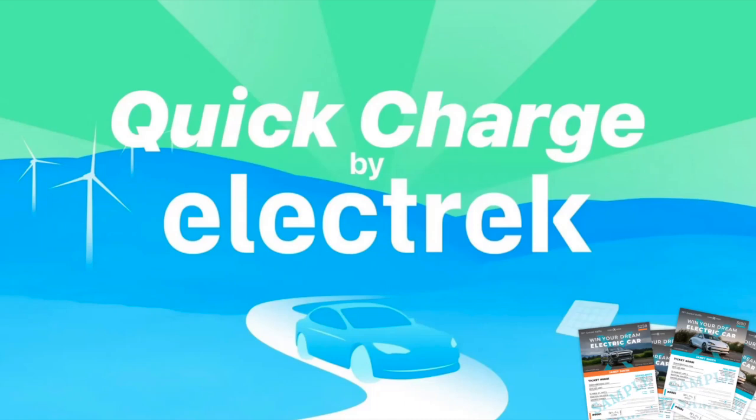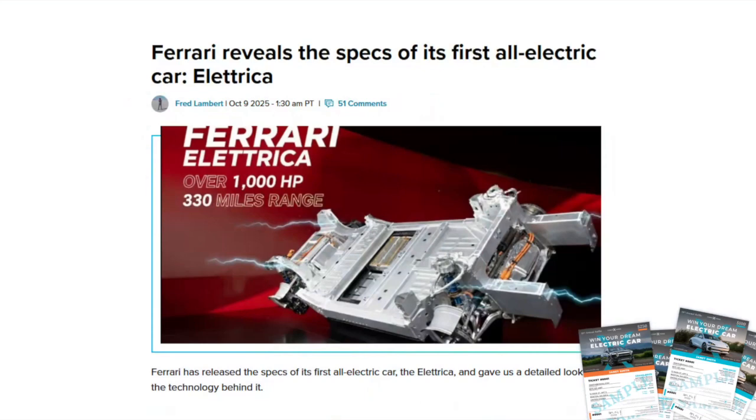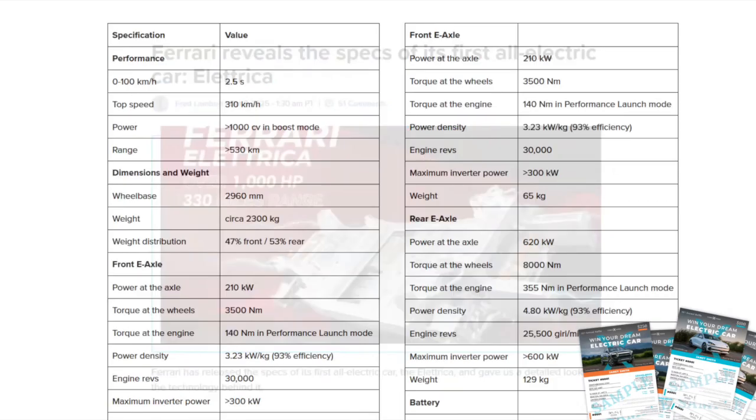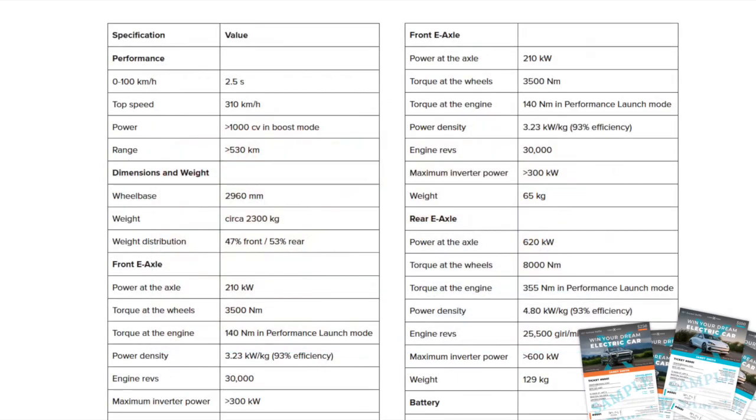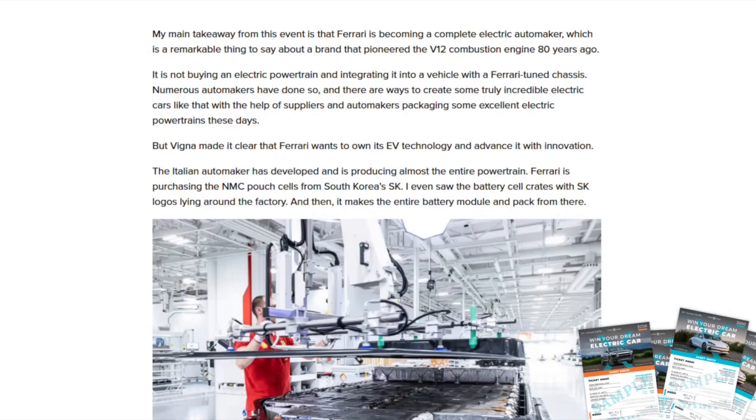Now we talked about the new Chevy Bolt — the most affordable new EV in the US. Going to the other extreme: Ferrari reveals the specs of its first all-electric car, the Electrica. They flew out our own Fred Lambert all the way from Canada to Italy to check it out. Ferrari did not show Fred what the car looks like, but they gave him a whole bunch of specs. Fred's big takeaway was that Ferrari is becoming a complete electric automaker — a remarkable thing to say about a brand built around a V12 engine.